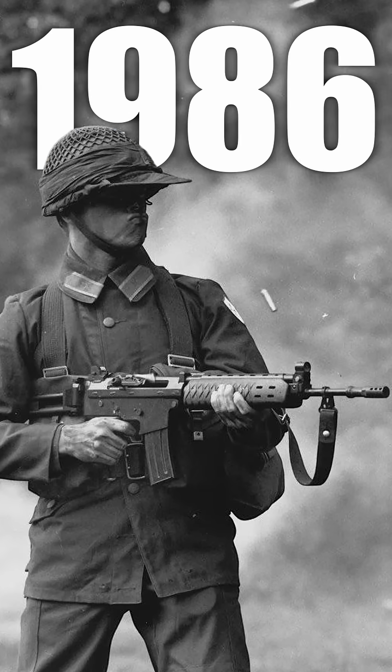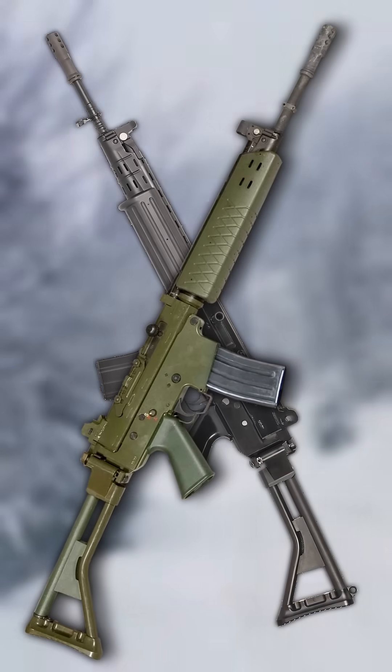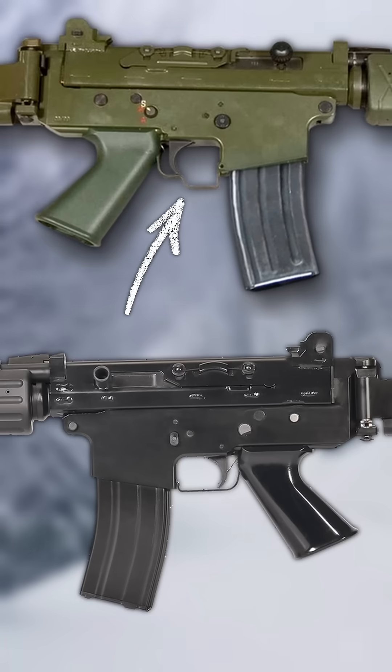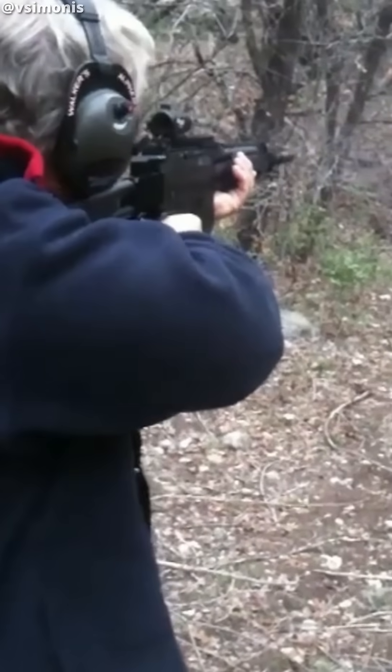However, in 1986, Sweden upgraded to the AK-5. This was a Swedish-built FN FNC, but with minor changes to cope with the cold Swedish weather, such as a larger trigger guard for use with winter gloves. It switched caliber to 5.56 NATO, but got rid of the three-round burst from the original FN rifle.